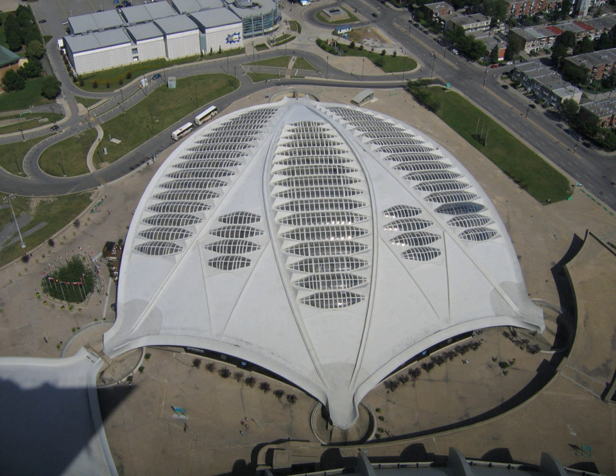The Montreal Biodome is one of four facilities that make up the largest natural science museum complex in Canada, Space for Life, which also includes the Montreal Insectarium, Montreal Botanical Garden, and Rio Tinto Alcan Planetarium. It is an accredited member of both the Association of Zoos and Aquariums and the Canadian Association of Zoos and Aquariums.